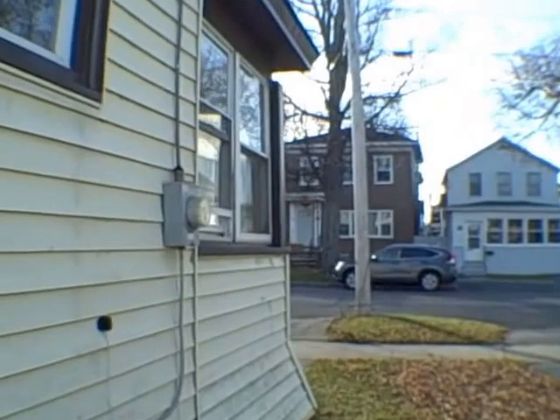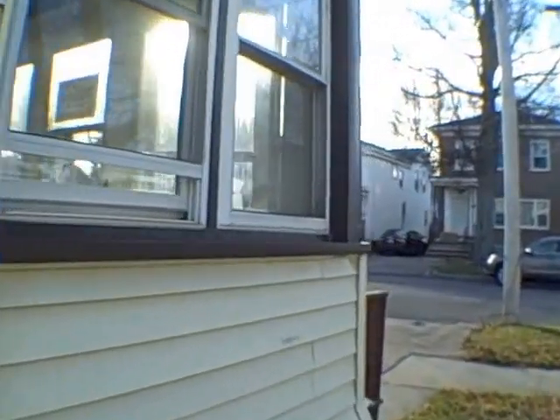We'll look at the backyard as we go inside and check out the back door and we'll look at it that way. All right, we walk into the house.